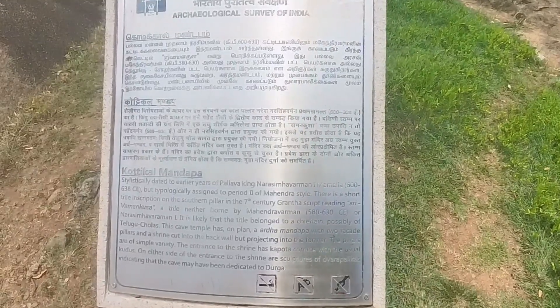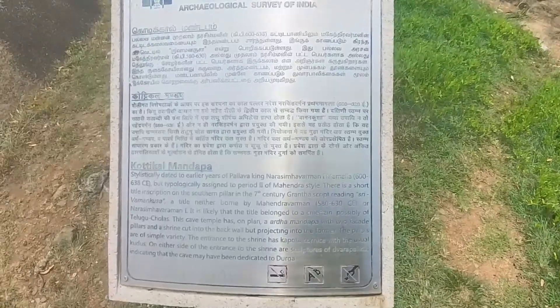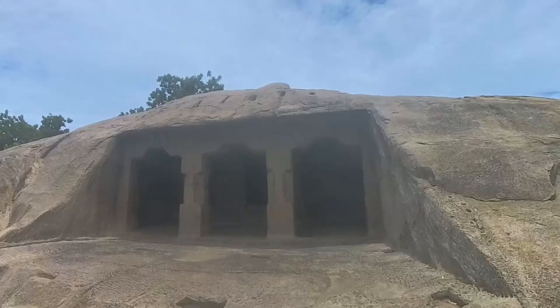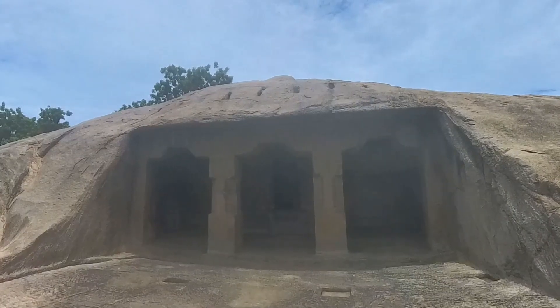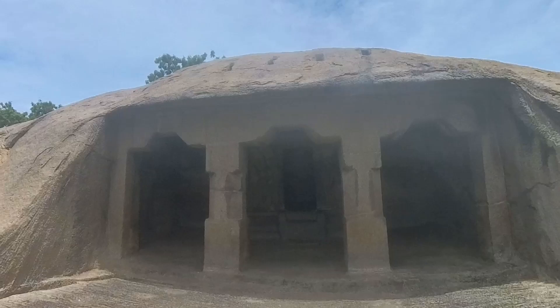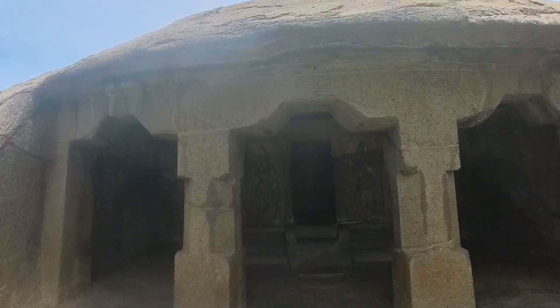Cotical Mantpa: This simple cave temple, facing west, resembles very much the early cave temples of Mahindravarman I period. The hall is supported on two pillars and two pilasters, resulting in three aisles and one bay. The upper part of the front façade has few socket holes, suggesting the presence of a temporary wooden mantpa in front of the cave.